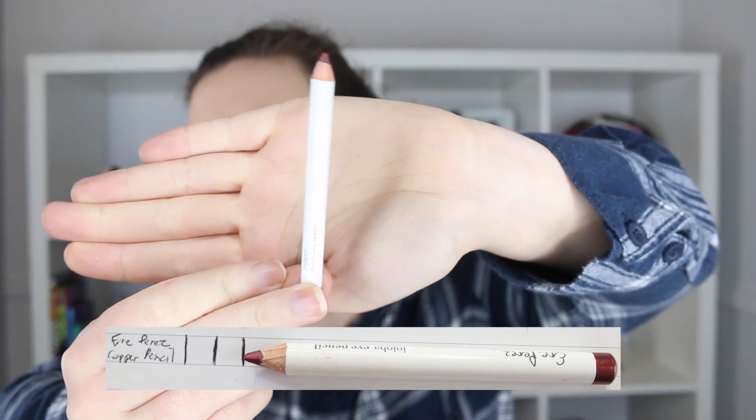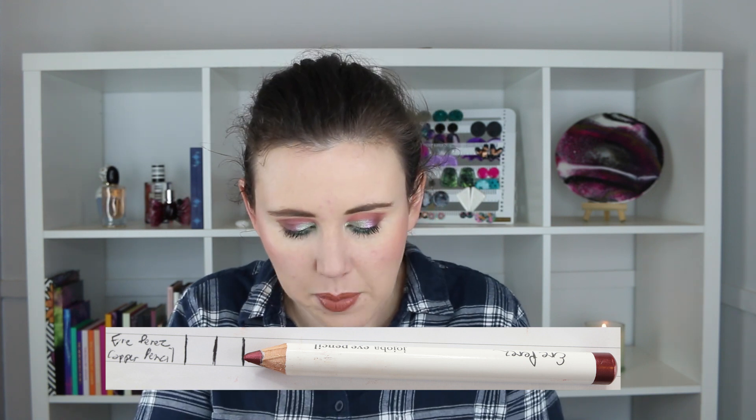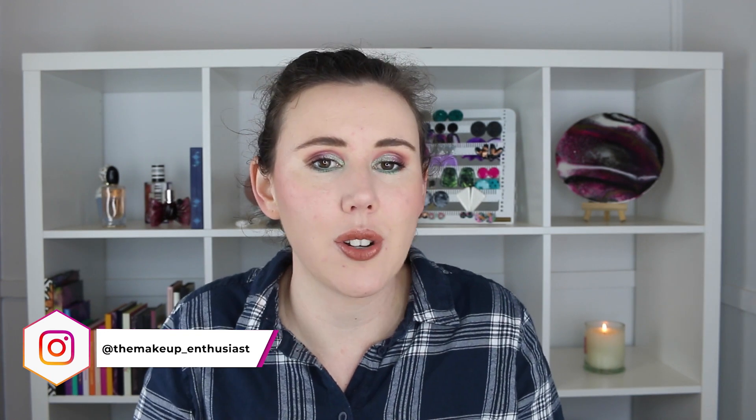We'll start with the one I haven't made much progress on — this is my Mary Perez Jojoba Eye Pencil in the color Copper. It's a gorgeous shade, I just have not been wearing it. I keep forgetting to grab it out. I have still made some progress though, even if it's not much. It is still wider than my palm. I really like the color but I'm not a massive lover of the formula — it doesn't glide smoothly, it's a bit stiff, so applying it isn't the most enjoyable experience.